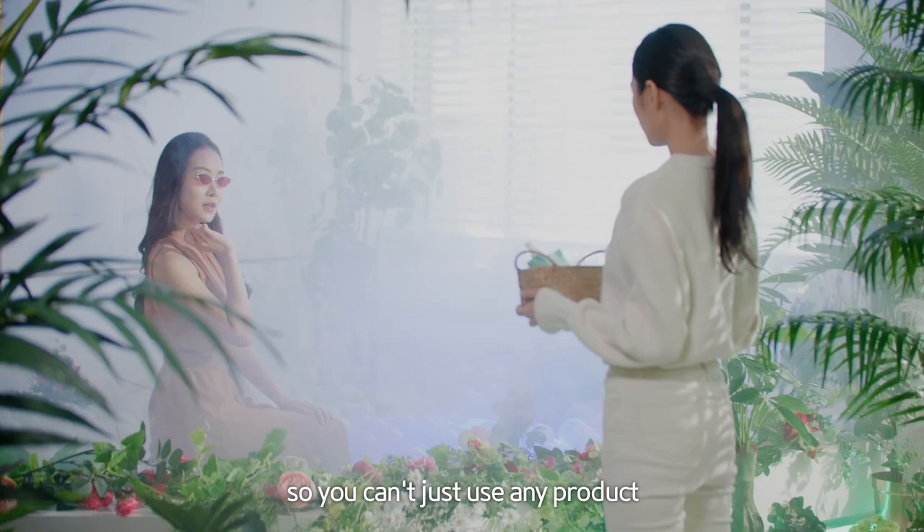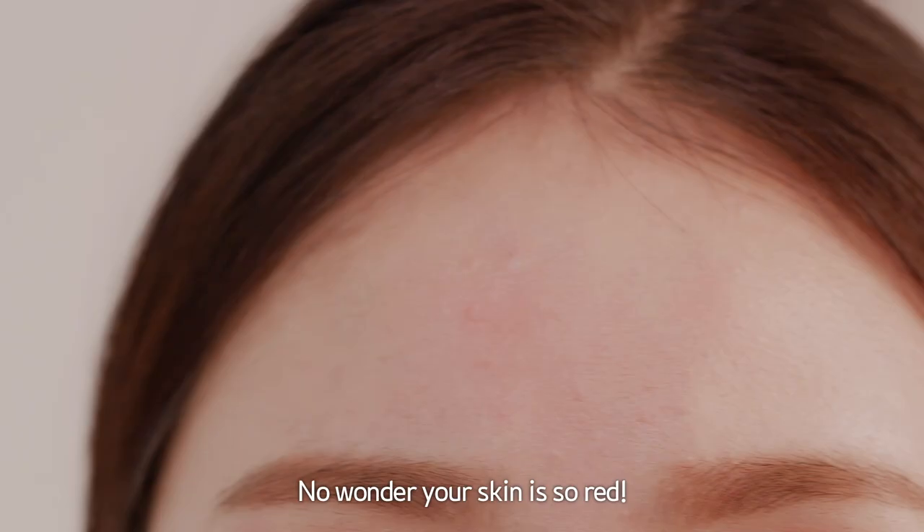Your skin is dry but sensitive, so you can't just use any product. Yeah... No wonder your skin is so red. It's because of your reckless skin care choices.